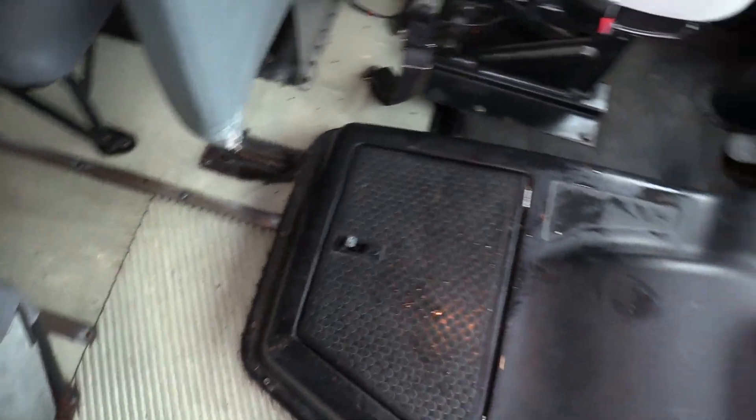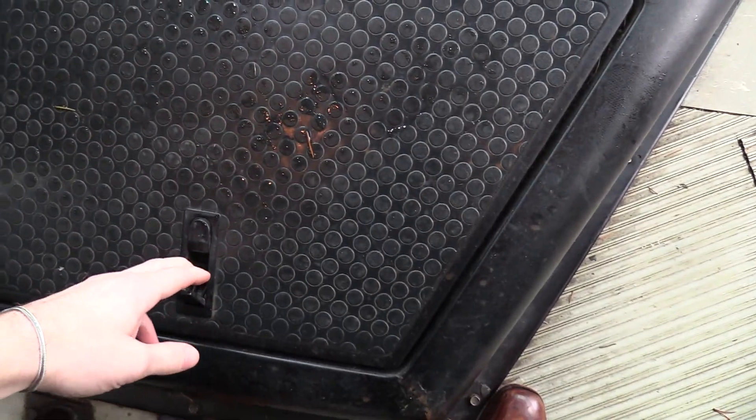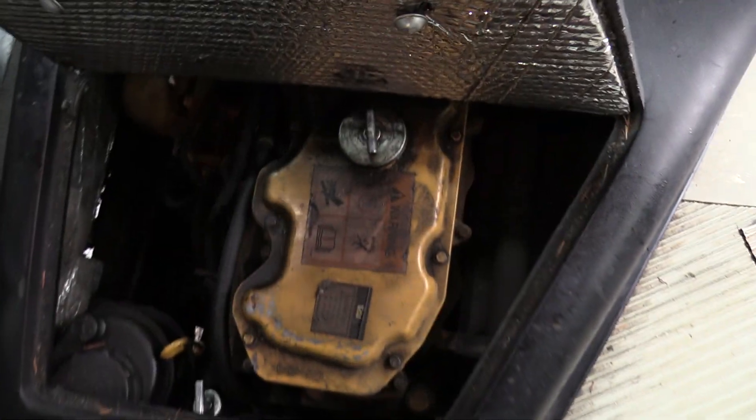This is probably the Cat 3126 turbo diesel engine, and I will give you a shot of underneath as well.